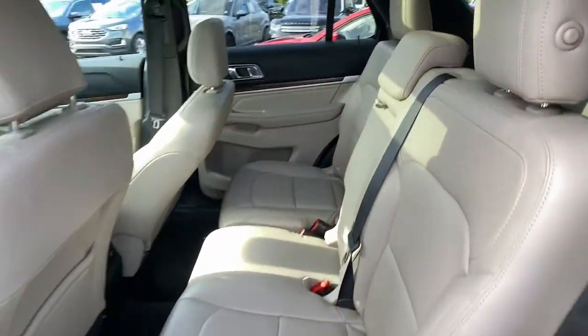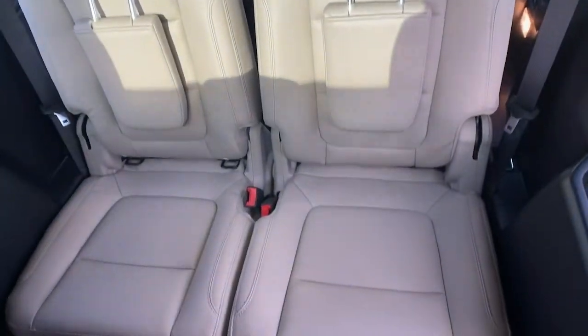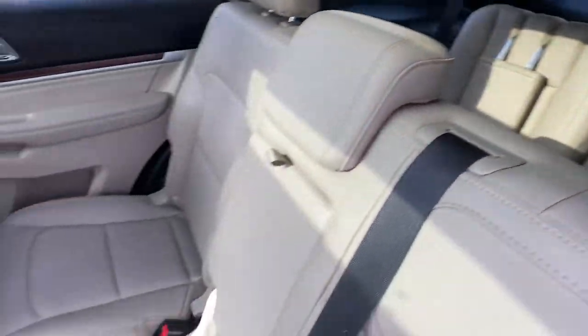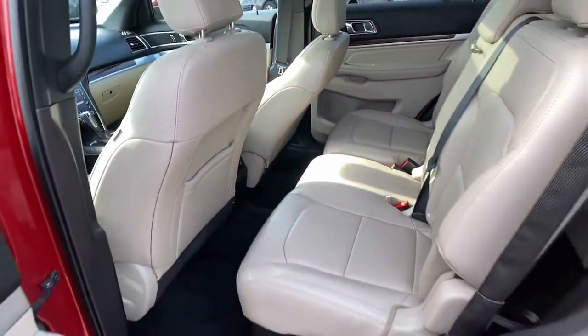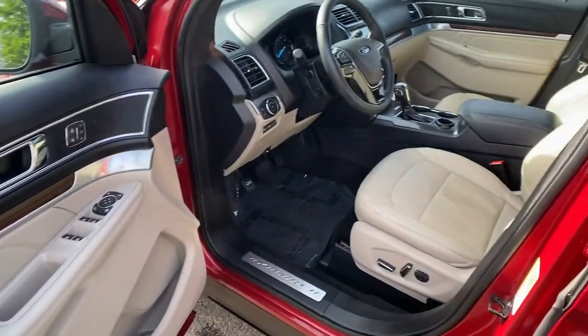Keyless entry, navigation system, sun and moonroof, adaptive cruise control, power liftgate, fog lamps, power passenger seat, heated rear seat, heated front seat, electronic stability control.